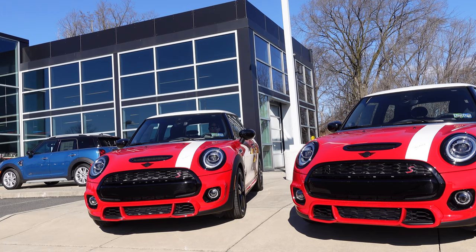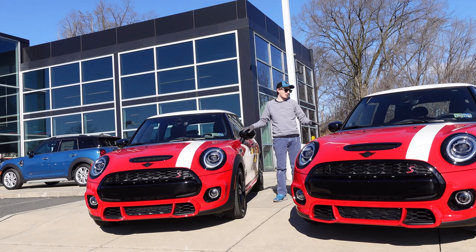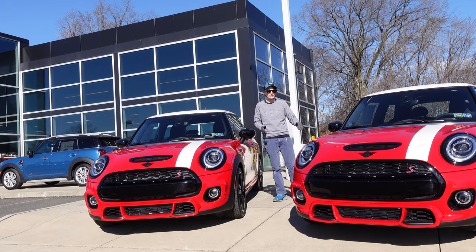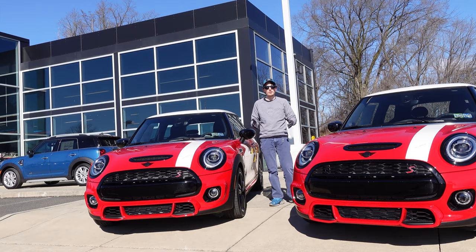This is the Paddy Hopkirk Special Edition Mini Cooper. And they have not one, not two, not three, but four of them here. Gary Daniels, the owner, is such a big Mini fan — he's actually met Paddy Hopkirk before and has worked with Mini on the planning of these Special Editions. So these are really cool, unique cars. We've got one in manual and one in automatic. Before we look at what makes these cars so special, we're going to go over the story of Paddy Hopkirk first.